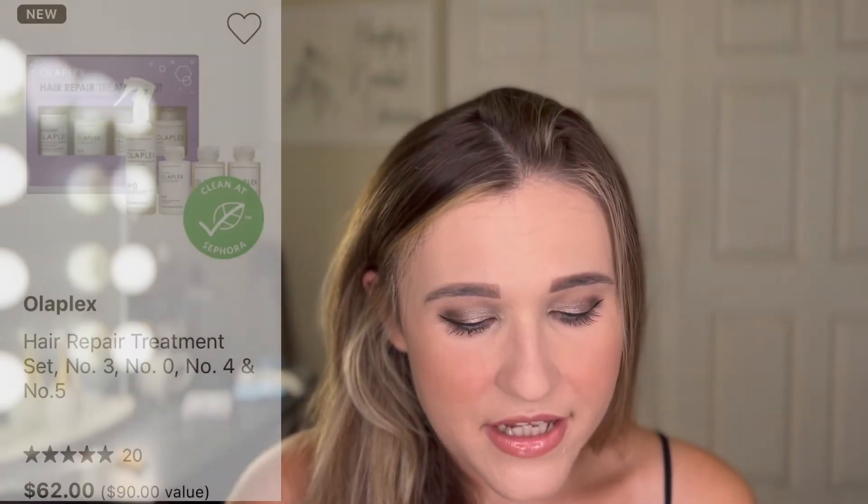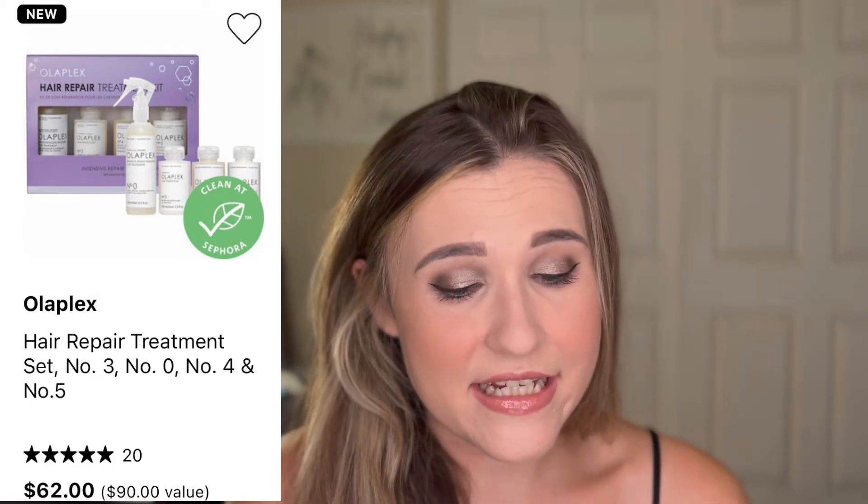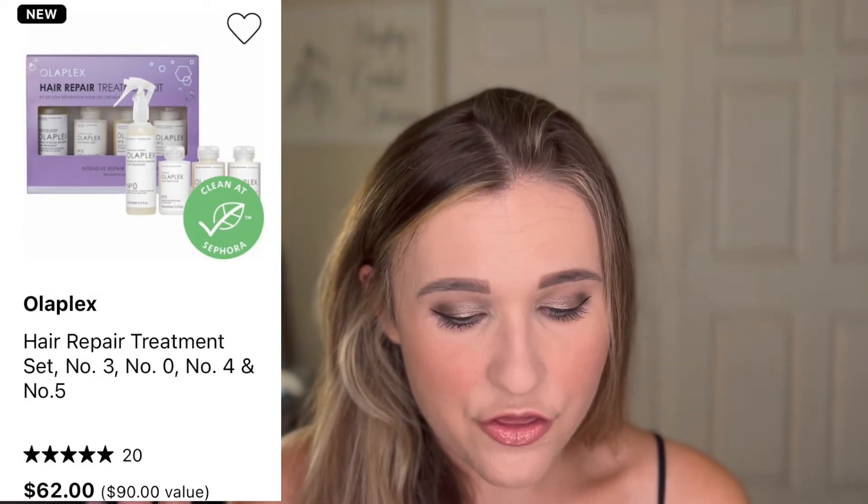Going into hair care — the Olaplex Hair Repair Treatment Set, which includes No. 3, No. 0, No. 4, and No. 5. It's $62, normally $90, which is a pretty good deal. I have tried the 3, 4, and 5 — I've never tried the 0 — but these Olaplex products are incredible. I added them into my hair care routine; my hair is damaged a lot because I put bleach in it professionally, but this most recent time I got my hair done before the wedding, she said my hair had improved so much, and I said: Olaplex. I added Olaplex and some Kerastase products and it seriously changed the game for me. I'd highly recommend this one if you've been wanting to try Olaplex.